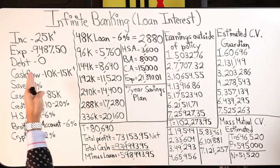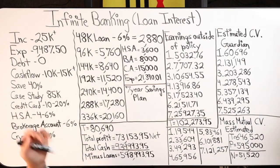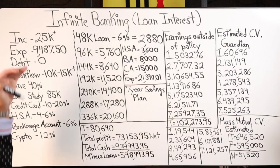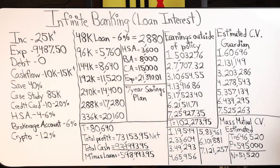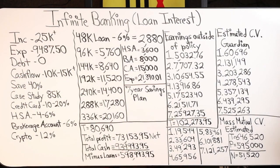Starting with the four major numbers: current income is around $25,000 a month average as of 2021. Expenses are $9,487.50 — I round up to $10k. Cash flow is anywhere from $10,000 to $15,000+ per month.